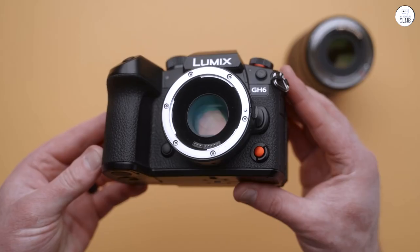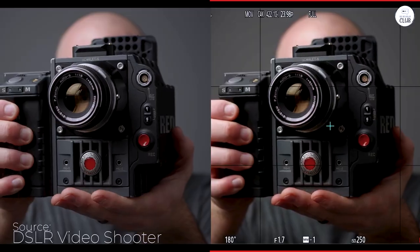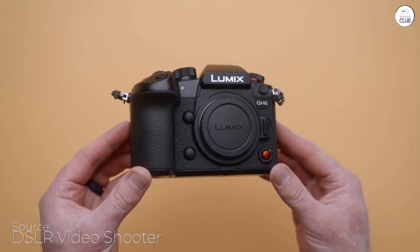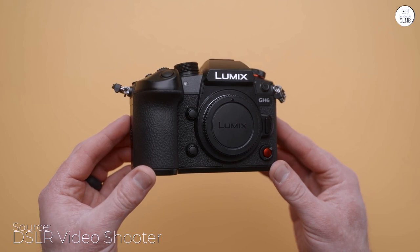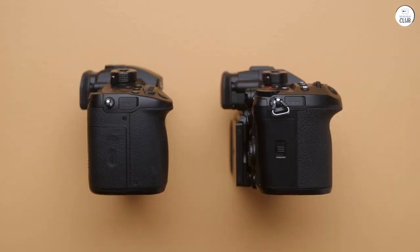I've been using the GH4 since it first came out, and I still love it. I skipped over the GH5 series for reasons I can't really explain, but when the GH6 was announced, I knew it was time to upgrade. I almost went for the GH5 Mark II instead, but the GH6's 4K at 120p was just too tempting. Plus, I always want the latest and greatest gear.